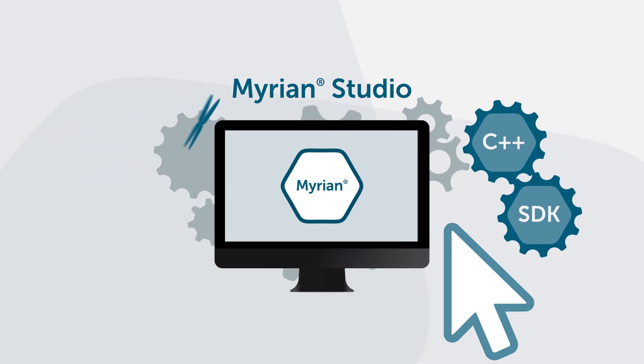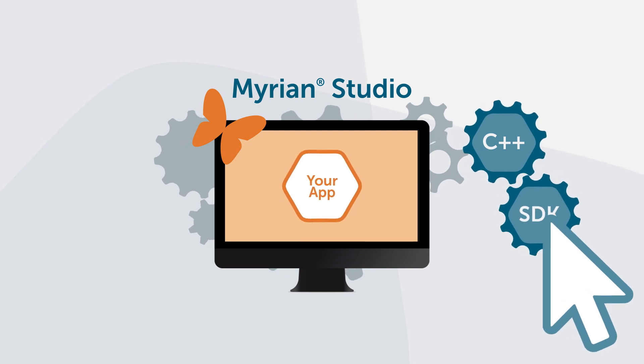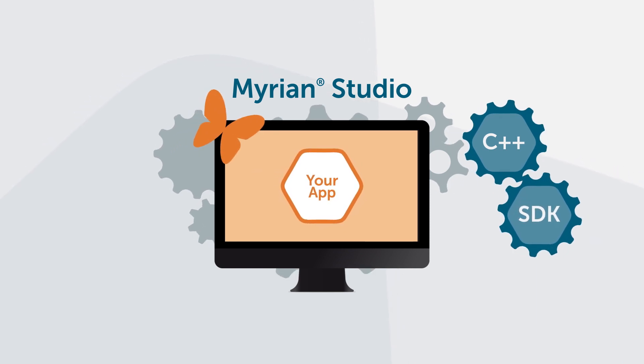With Mirian Studio, you can even create your own applications within the platform and easily industrialize your innovation.